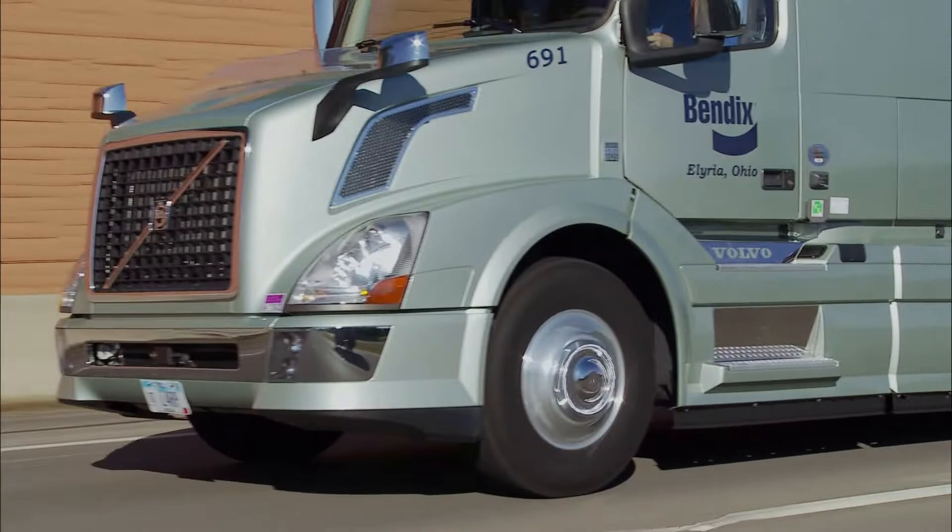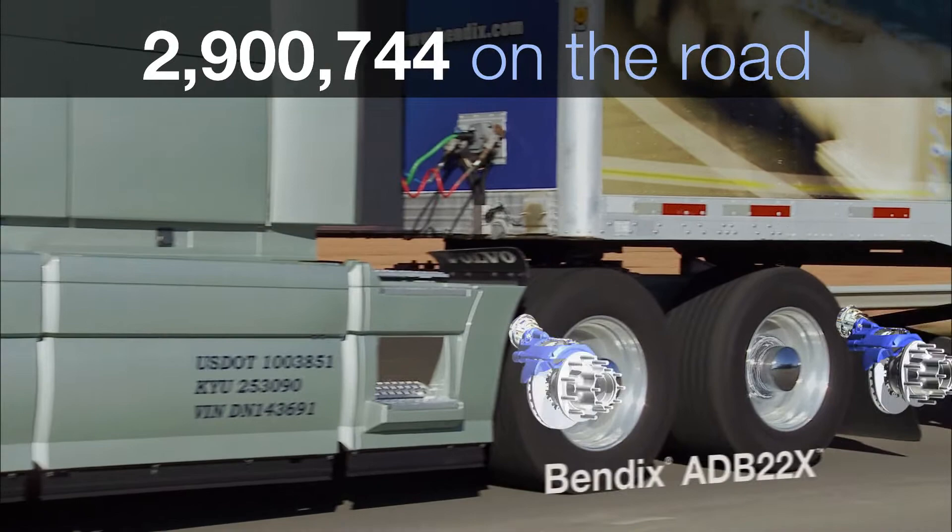The LT takes the ADB 22X design — now on nearly 90% of today's air disc brake installations — and optimizes it for trailers.